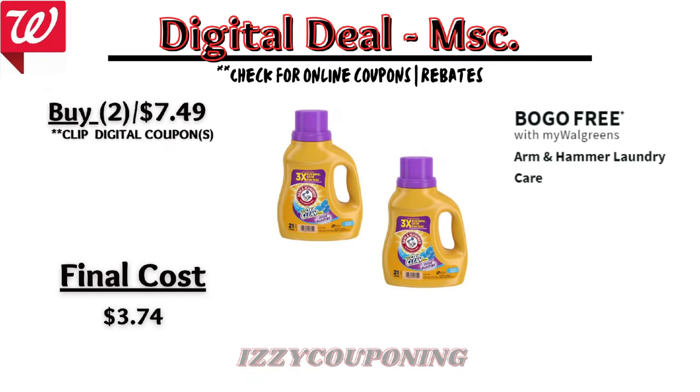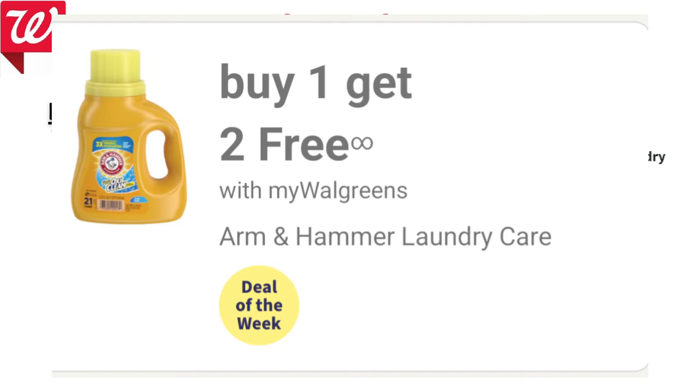Up next, Arm & Hammer laundry care will be on sale buy one get one free, making the final cost $3.74 each. However, the better deal is actually this week where it's buy one get two free.